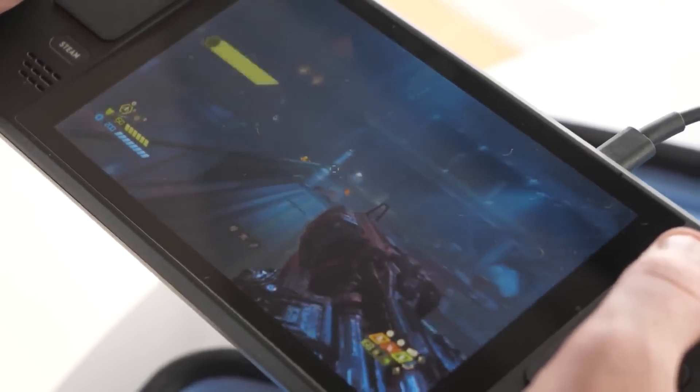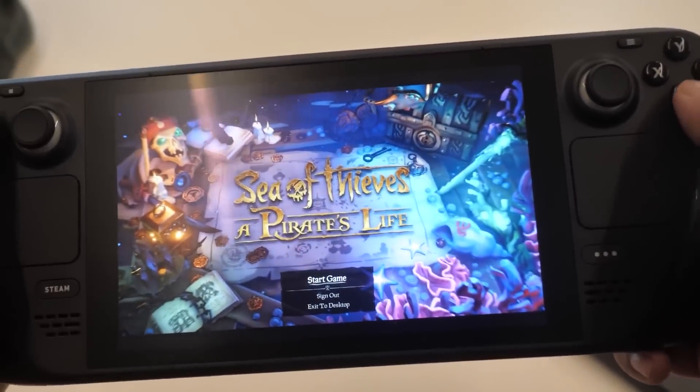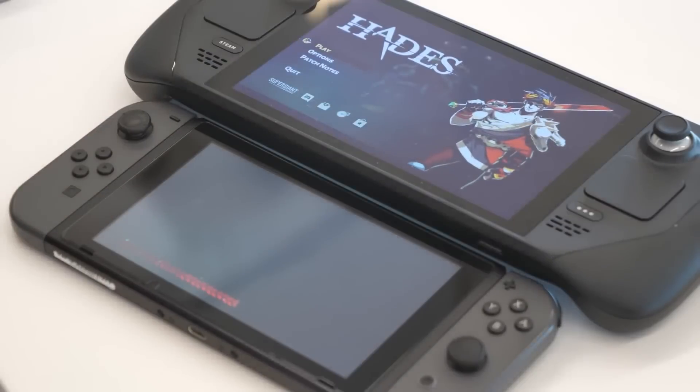The 60Hz limit of the screen should give you an indication of what frame rates to aim for with this form factor, and some early gaming benchmarks drive that home. These benchmarks come from a user in China who managed to get their hands on a Steam Deck early, so it's entirely possible that these results might not represent the final performance values when the Steam Deck launches this month.